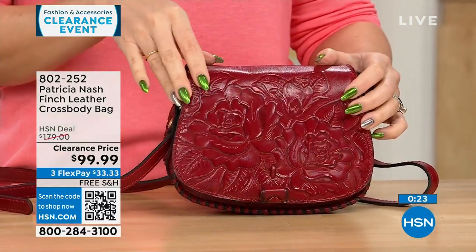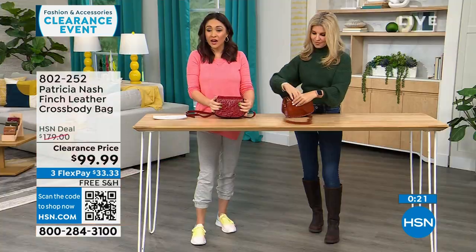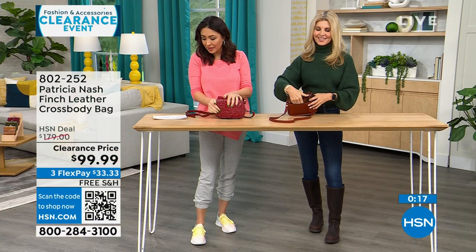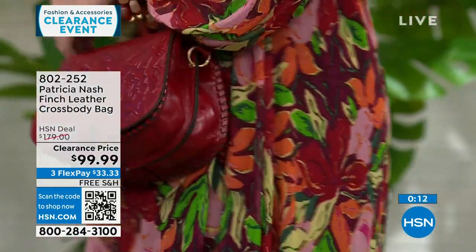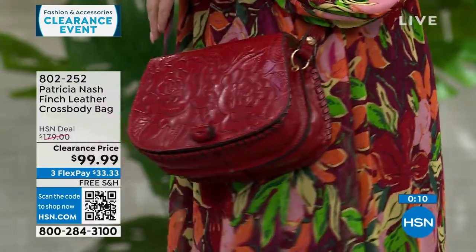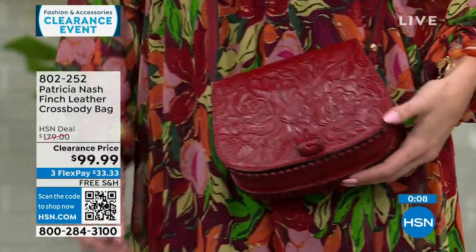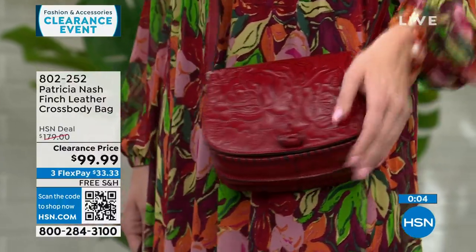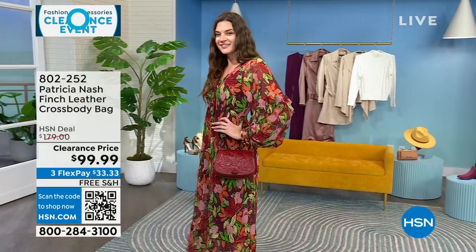This beautiful tooling is what Patricia Nash is known for. This is under $100 to get home for the last few of you who can get it. Her bags run in that $100-$300 range because it's genuine leather, made very specifically. We get exclusive bags sometimes, and these are all free shipping here at HSN.